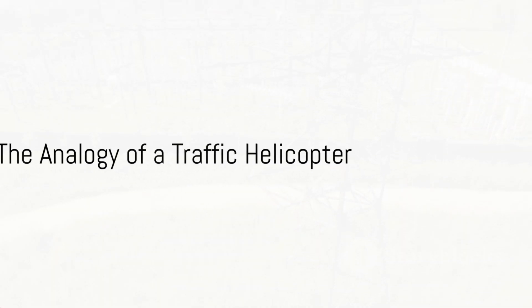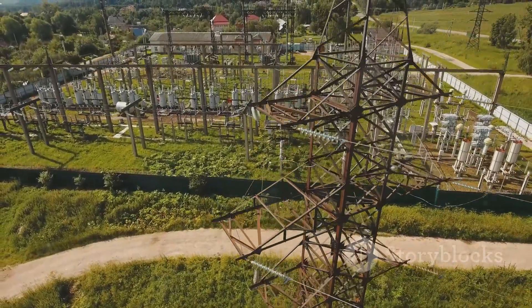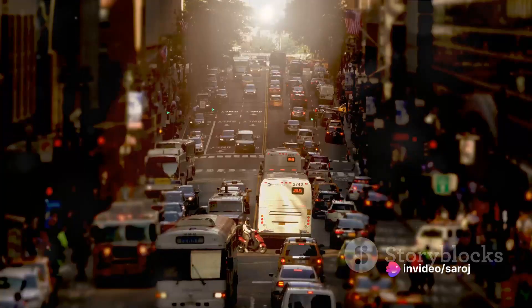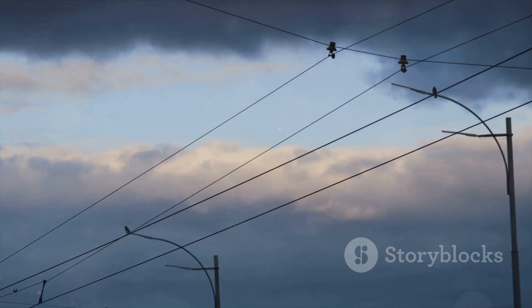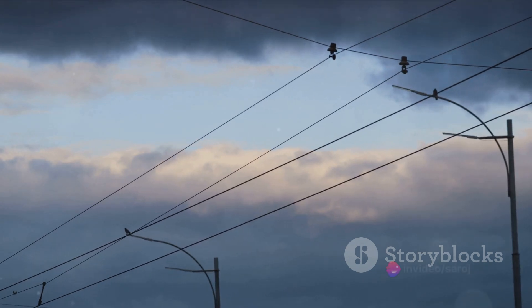Imagine a highway with traffic flowing smoothly. Our current transformer is like a traffic helicopter, hovering above and watching the cars and electric current go by. The helicopter can't stop the traffic or direct it, but it can observe and report on it. The primary winding of the current transformer is like the highway, carrying the heavy traffic of electrical current.